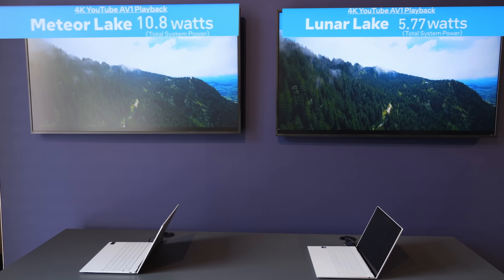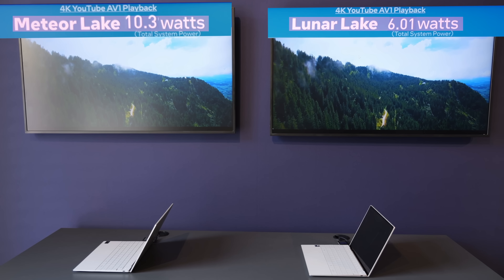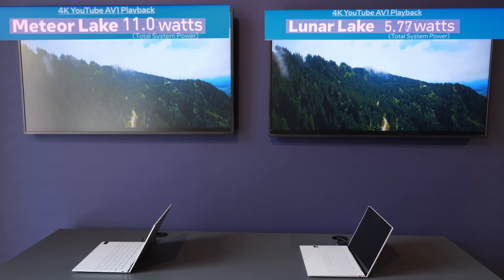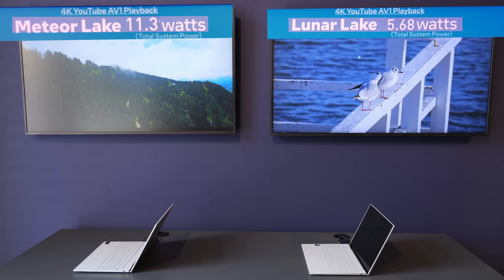Power efficiency demo number two was showing YouTube playback on two very similar Dell machines, featuring a previous generation Meteor Lake chip versus a current generation Lunar Lake model. And the difference here is very obvious, with the new chip consuming 40-50% less.